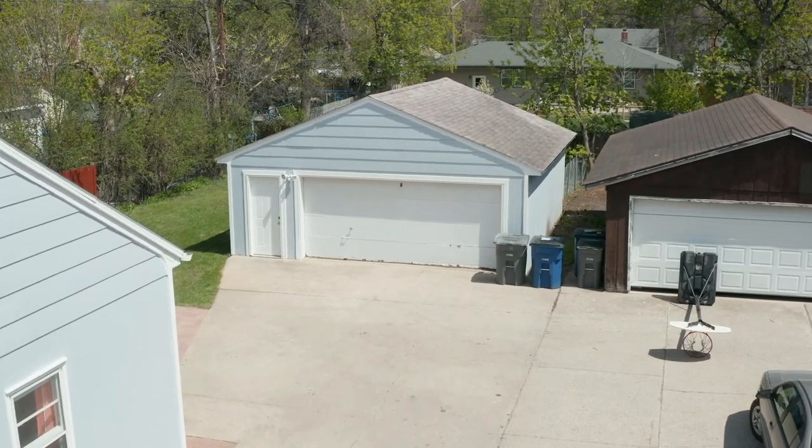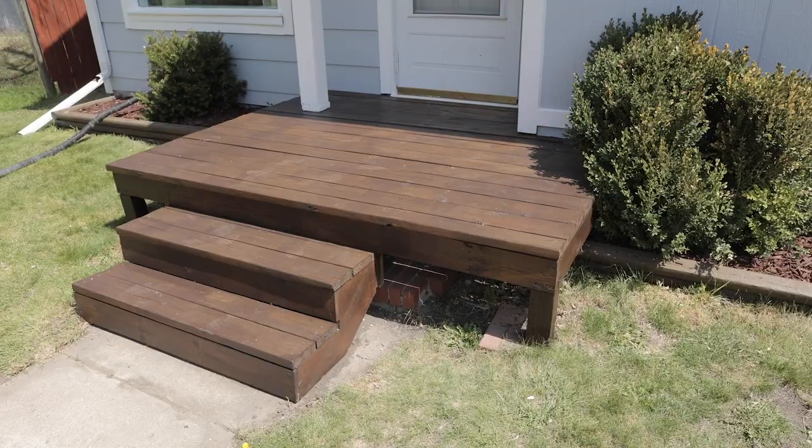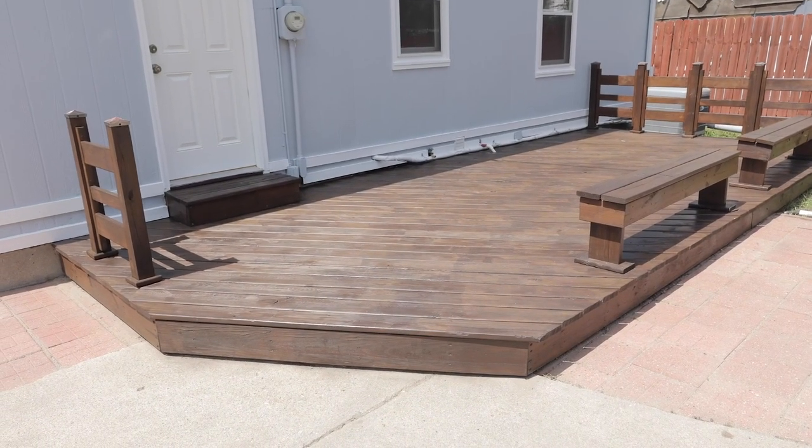This property also has a really good size two-stall detached garage and a freshly stained front and back deck. The location of this is really, really nice — we're just a block and a half from MSUM.